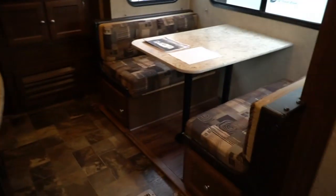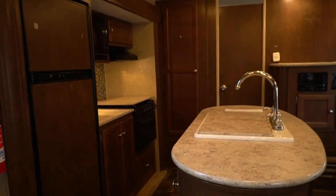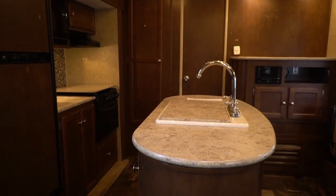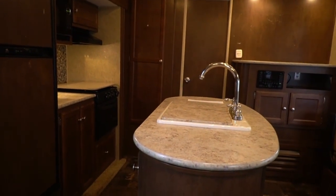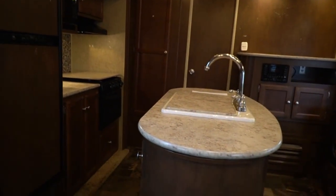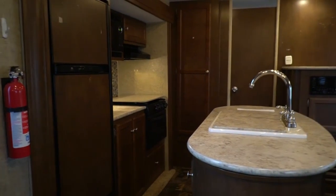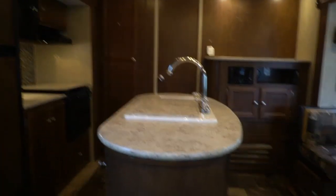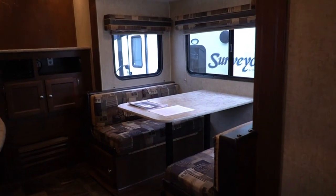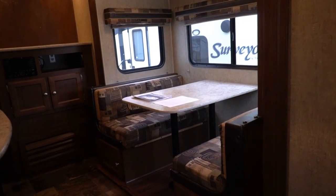We go through a four-page inspection process. Anything on that list we find that may not function, we repair it at no additional cost. Say the power tongue jack doesn't work — we put a new one on for you, price is still $12,900. Say the refrigerator doesn't work — we'll spend $1,400 to $1,500 and put another one in it, price is still $12,900. Air conditioner, lights, slide-out motors — whatever we spend on this camper, the price is still the same.